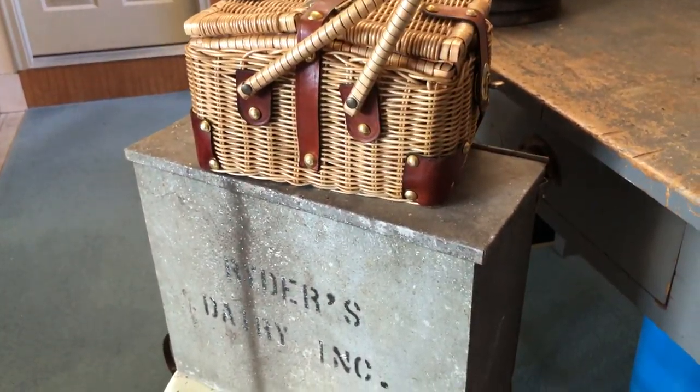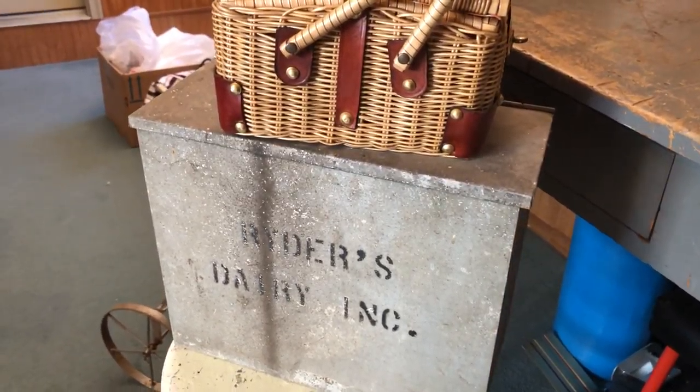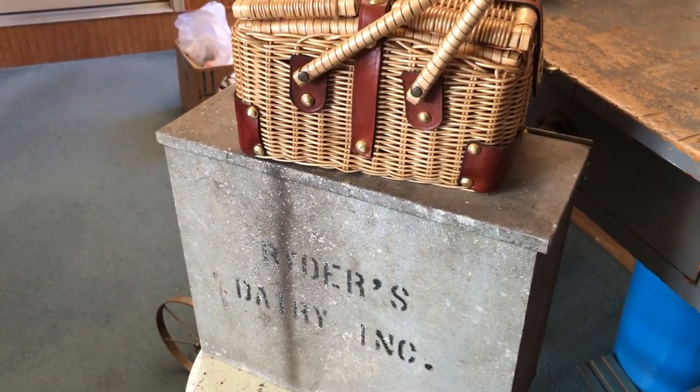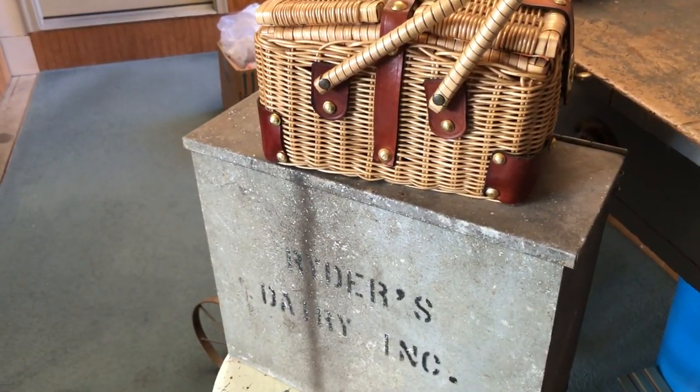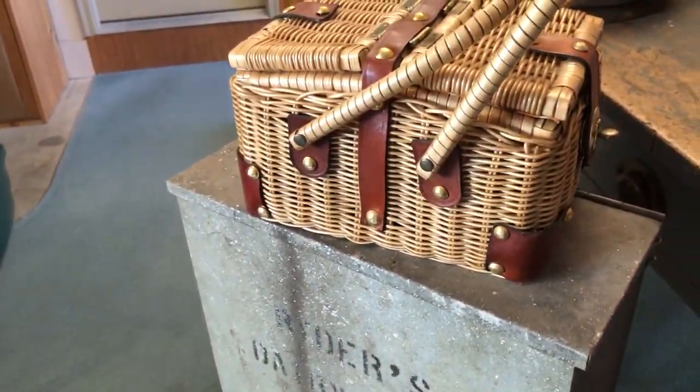Hi, this is Connie from Thrifty Gal Collectibles. I just wanted to show some of the stuff that I happened to pick up yesterday at some really cool yard sales that were on a Thursday and not the weekend. But here we go.